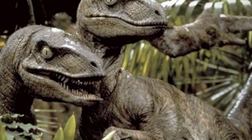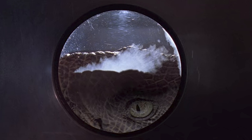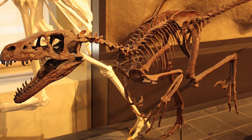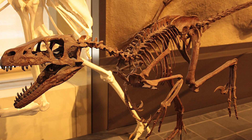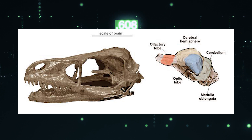When thinking about intelligent dinosaurs, one can't help but think of that incredible kitchen scene in Jurassic Park where velociraptors learn how to open doors. And though this can't quite be proven, dromaeosaurs did have, proportionally, the largest brains relative to their body size of any of the dinosaurs. They had enlarged cerebrums and were one of the smartest dinosaur groups of their time.